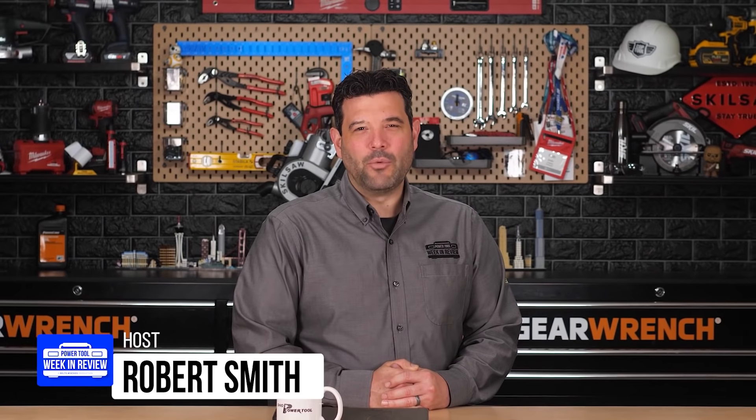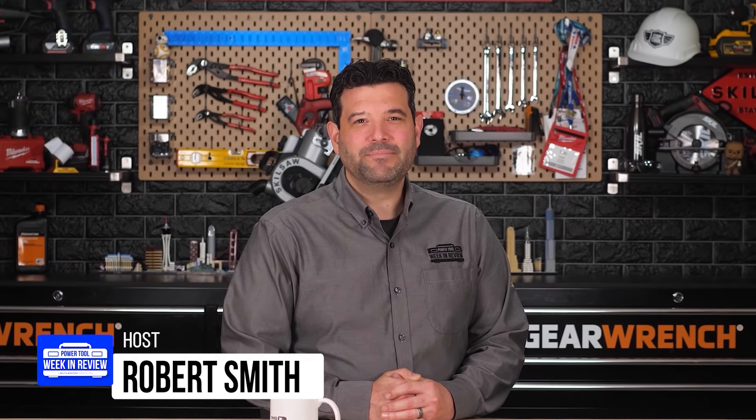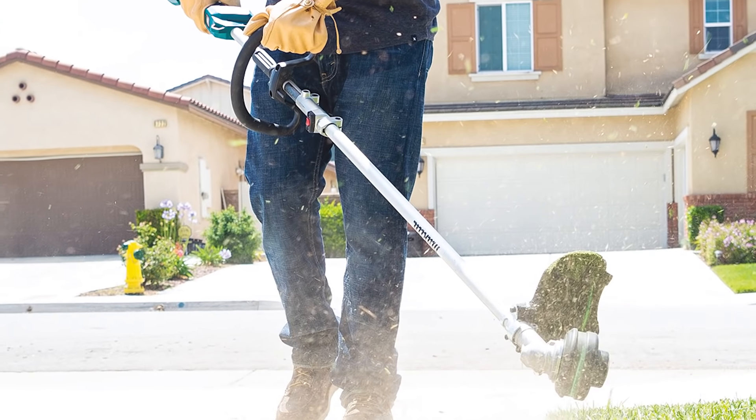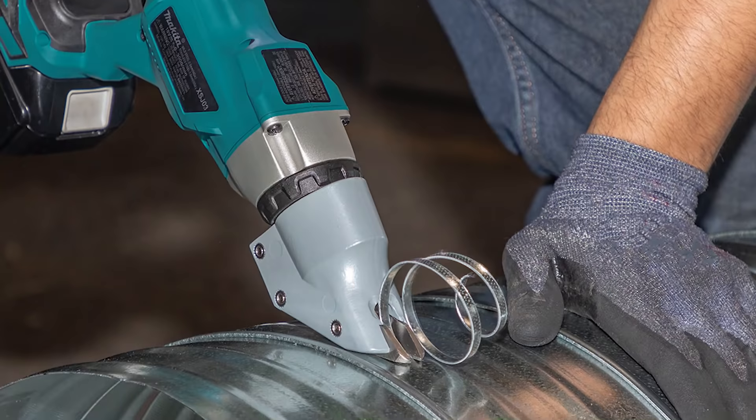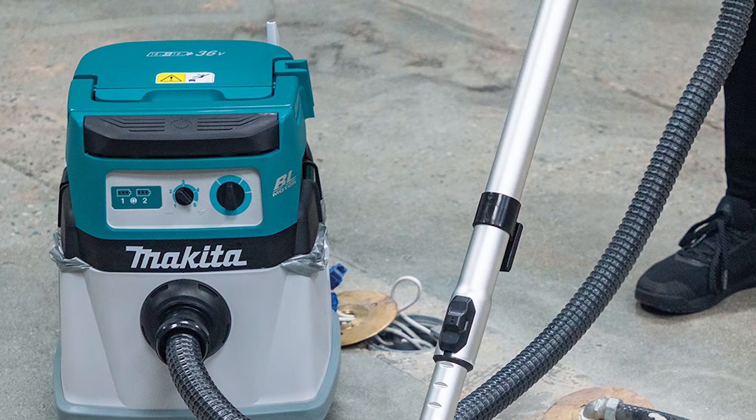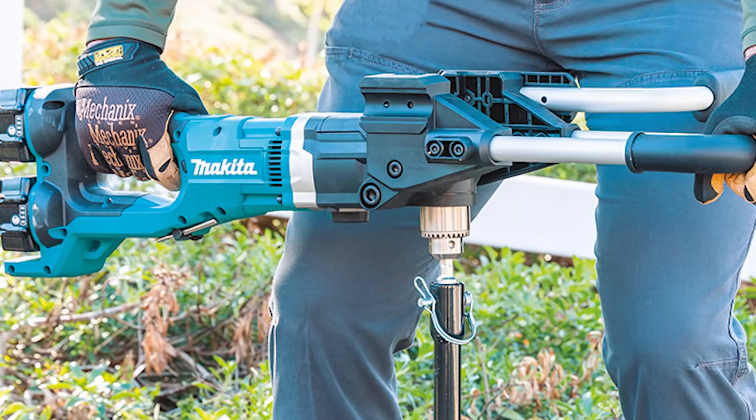Hey guys, welcome back to PowerTool Week in Review. I'm Rob, and we have breaking tool news. Our poor Makita fans have been left thirsty in the desert for so long, but Makita is finally making up for lost time and launching new tools this month, and we're gonna take a look at each one. Let's go!